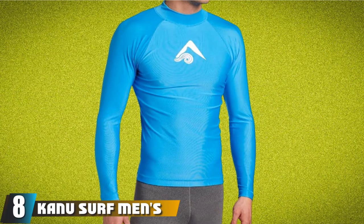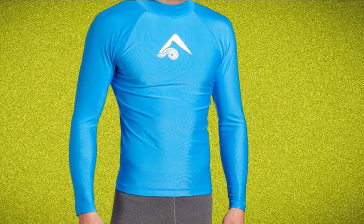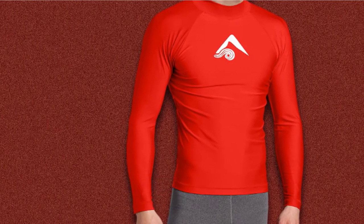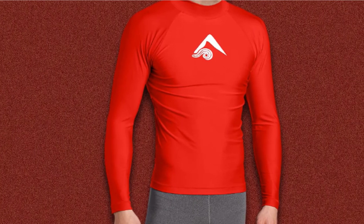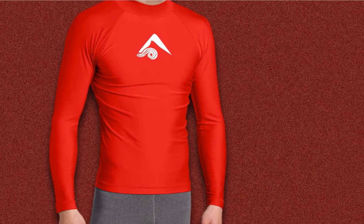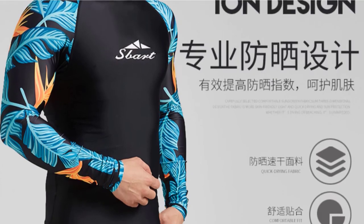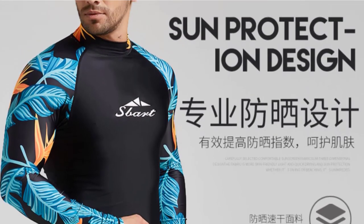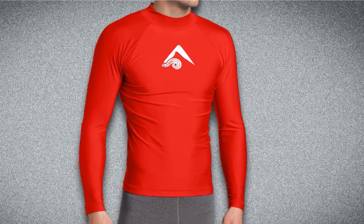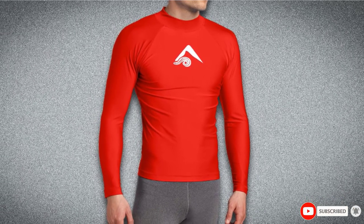The number 8 position is held by the Kanu Surf Men's Long Sleeve Platinum UPF 50+ Rash Guard. Designed to be super soft against the skin, this rash guard helps reduce skin irritation and rashes caused by salt, sand, chlorine, and other irritants. Made from polyester and spandex, the skin-friendly fabric provides UPF 50+ protection to block up to 98% of the sun's harmful rays. The four-way stretch lets the shirt move and flex with you, and it is available in a choice of colors and sizes from S to 2XL. This is a practical and super comfortable rash guard perfect for use in the water.